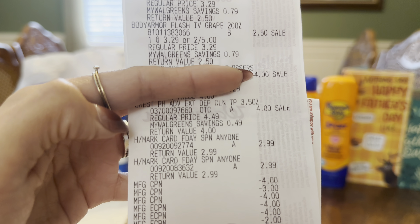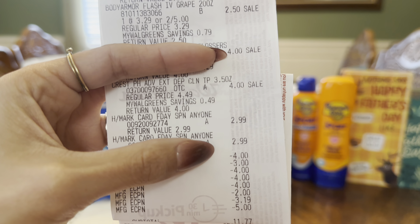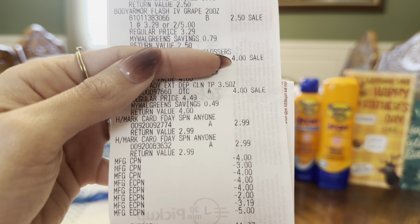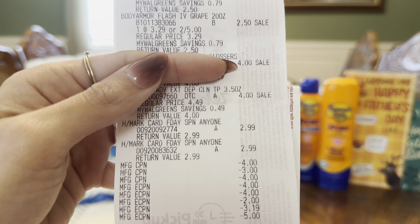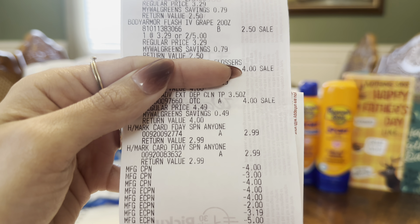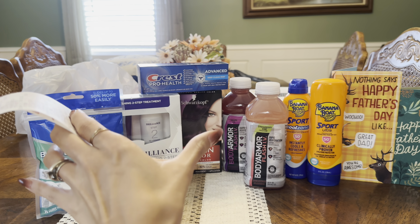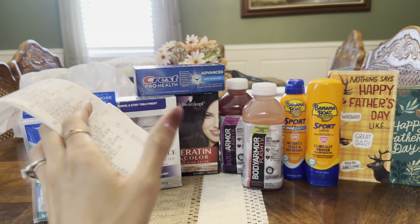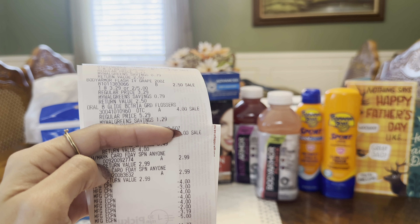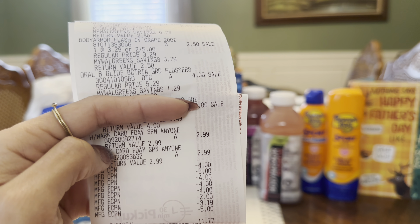In this transaction I got the clearance hair dye, the Crest Brilliance kit, the Body Armor Flash IV drinks on sale for $5, the Oral-B flossers for $4, the Crest toothpaste for $4, and the two Hallmark cards at $2.99 each. I had three manufacturer register rewards to lower my out-of-pocket cost. My digital coupons were: $4 off one on the hair dye, $4 off one on the Crest kit, $2 off one on Crest toothpaste, $3.19 off for the Body Armor BOGO free, and $5 off two on the Hallmark cards. My subtotal came to $11.77.